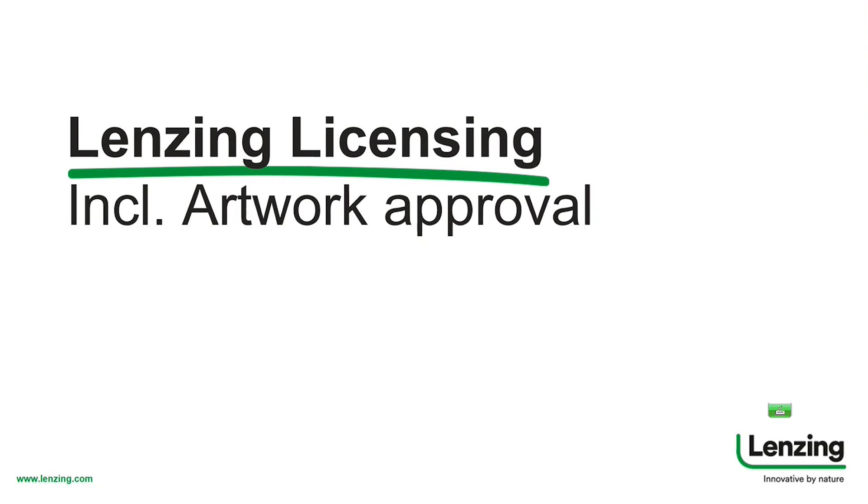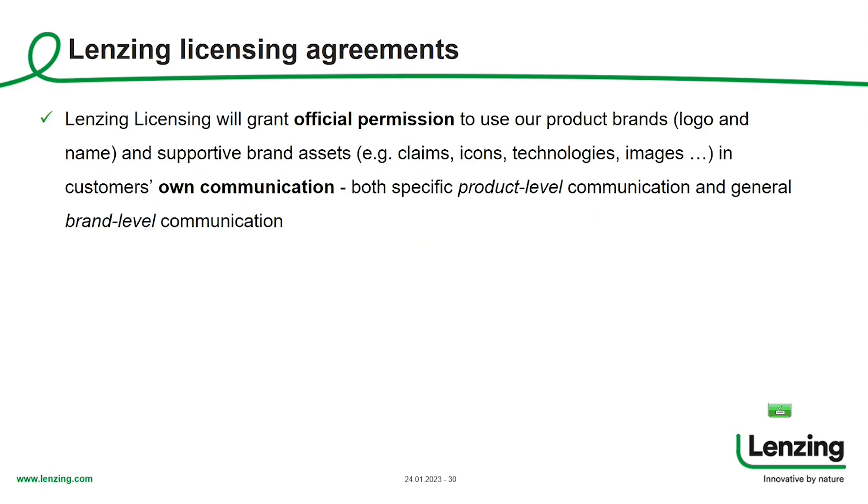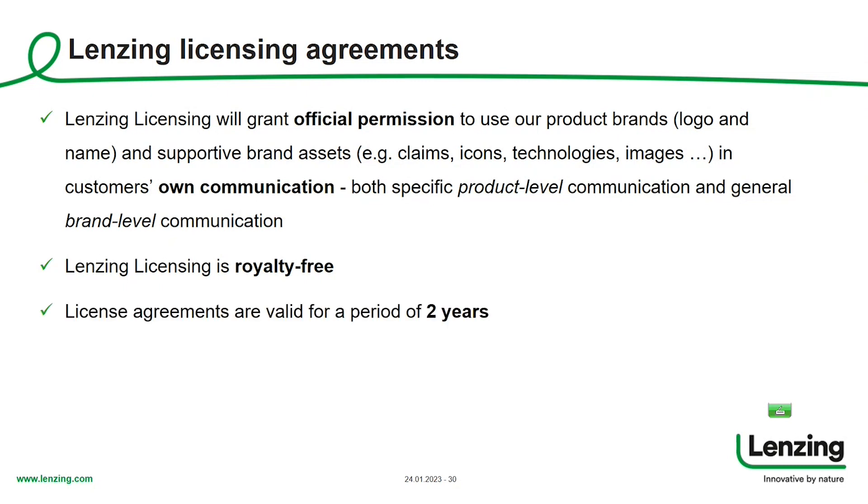Now I'd like to talk about the Lansing licensing process as the next step. Once we know that Lansing fibers are really inside the product, you can ask for permission to use our brand. In the home textile segment it's mainly about the Tencel brand in your communication towards customers or end consumers. The licensing process is the official legal permission to use our brands and brand assets, both on product level and on general brand level. It is royalty free — no license fees to be paid — and our license agreements are valid for a period of two years.